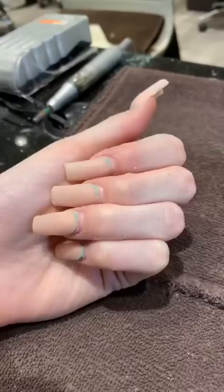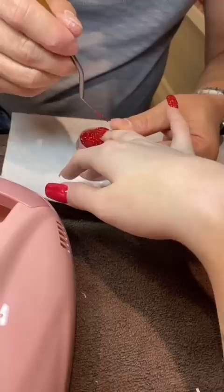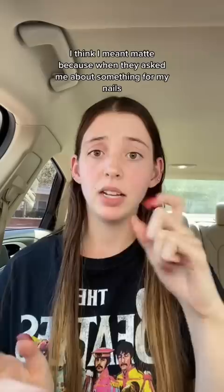Let's go. I'm always quiet in the chair. This is how they turned out. I tried to show a lot of pictures because there is a communication barrier — I can't hear. I think I meant matte, because when they asked me about something for my nails, I just showed the picture and pointed. I did feel really anxious, but it was a good experience.